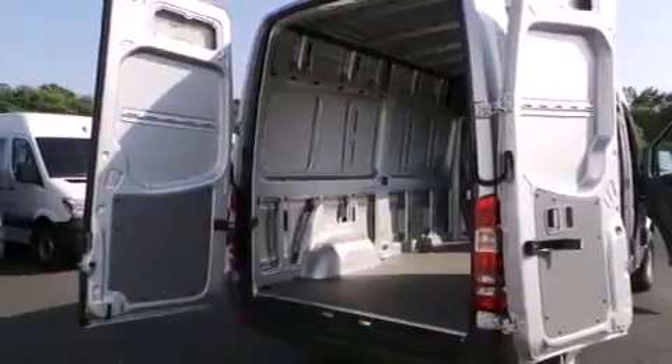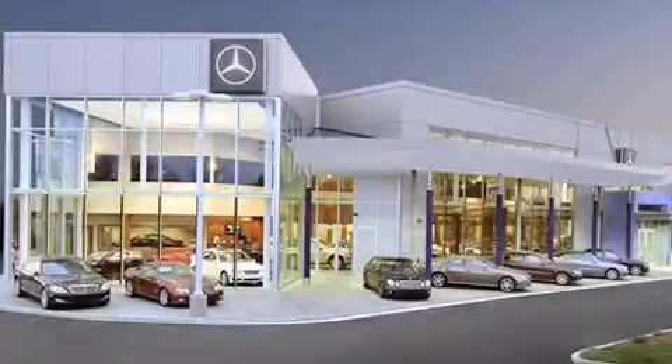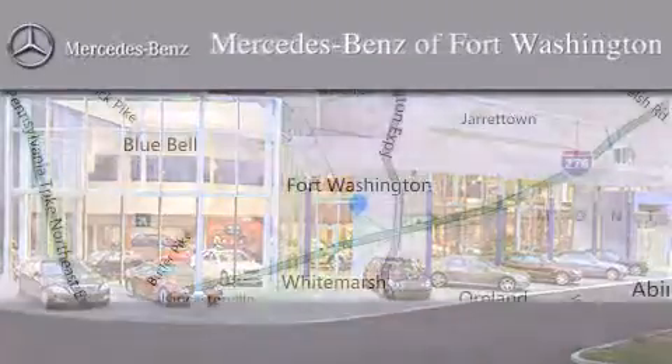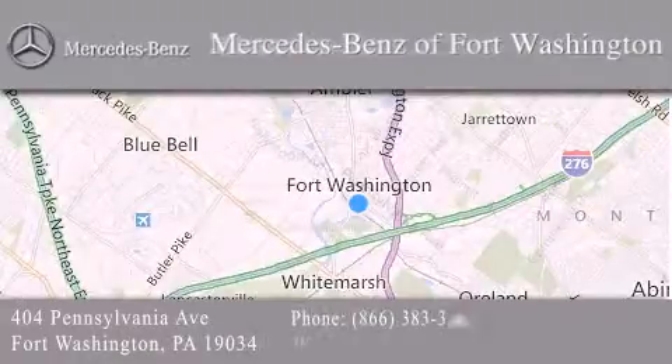We hope you found this video informative — please contact us today. Thank you for considering Mercedes-Benz of Fort Washington for your next luxury vehicle. We are conveniently located at 404 Pennsylvania Avenue in Fort Washington. We look forward to serving you.